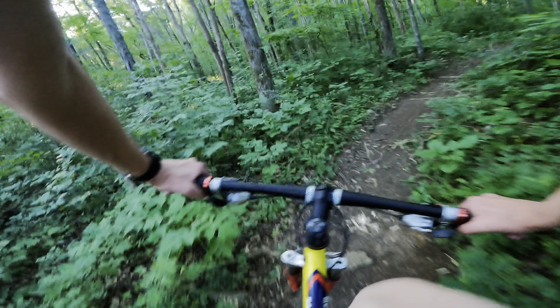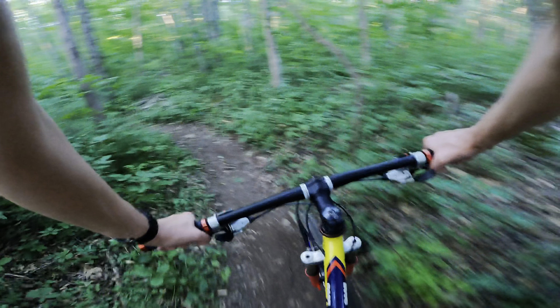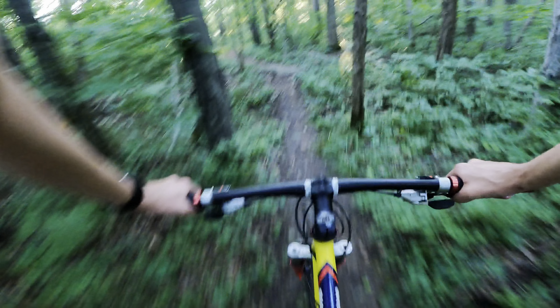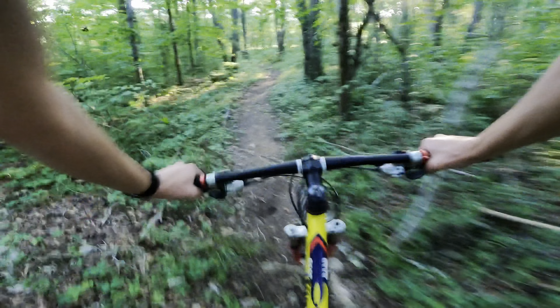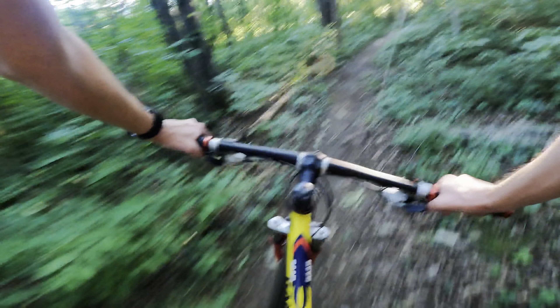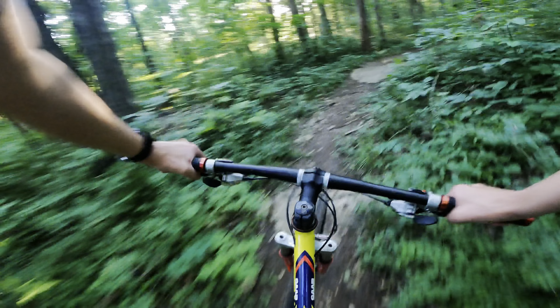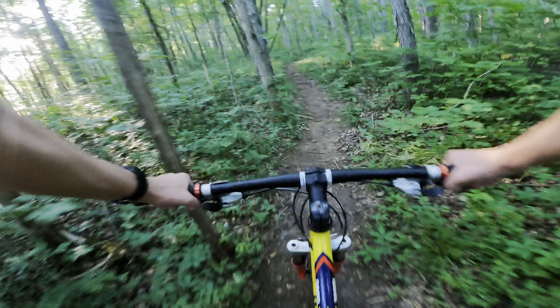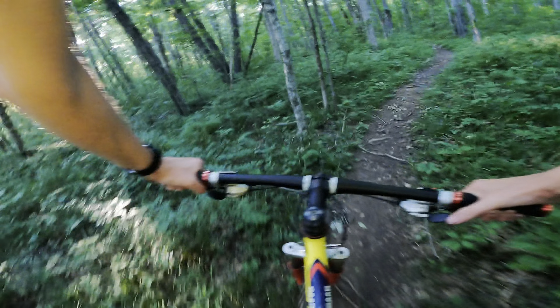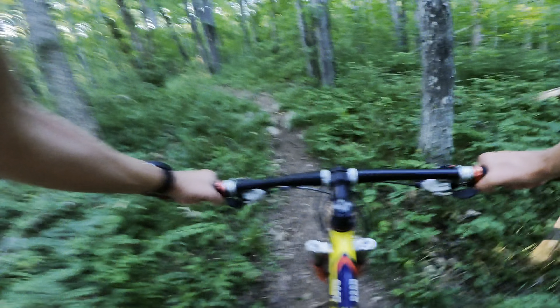I forgot how much gradual incline this trail has over some of the other trails in the area. It's a lot - not a lot of coasting, not a lot of downhill or flat. But it doesn't miss out on aggressive uphill so it kind of catches you off guard. It's super gradual, kind of in between gears actually, at least for my old ass.